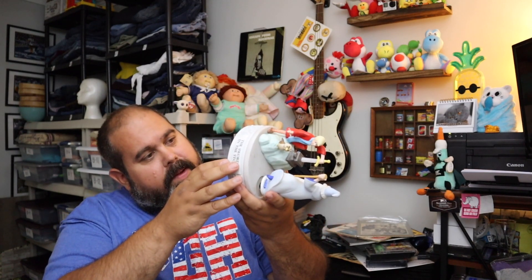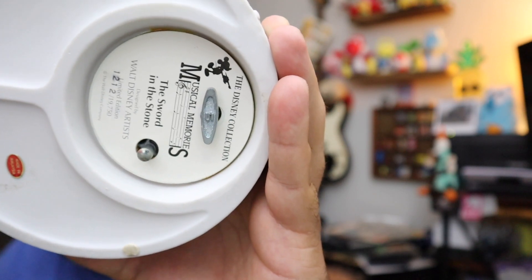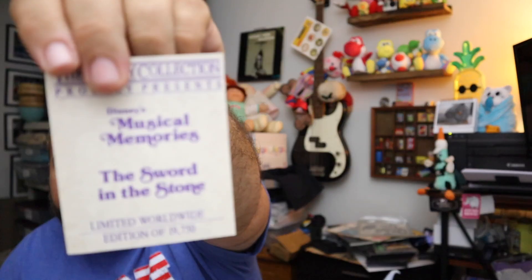The cool thing about these is on the bottom they're numbered — right there. The other one we have actually has a handwritten number and that one does not. But they have a little COA with them and so forth. They seem to be pretty good sellers. We have another one that's not as popular of a movie, so we're curious to see how that one sells. But $38.00 — paid $30.00 for both of them, not bad.